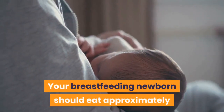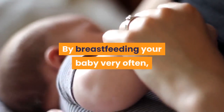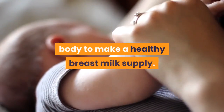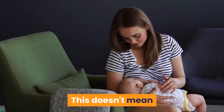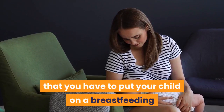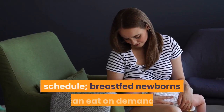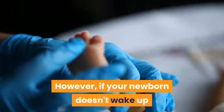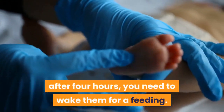Your breastfeeding newborn should eat approximately every two to three hours around the clock. By breastfeeding your baby very often, they will be able to get enough breast milk, and you will be able to stimulate your body to make a healthy breast milk supply. This doesn't mean that you have to put your child on a breastfeeding schedule. Breastfed newborns can eat on demand. However, if your newborn doesn't wake up after four hours, you need to wake them for a feeding.